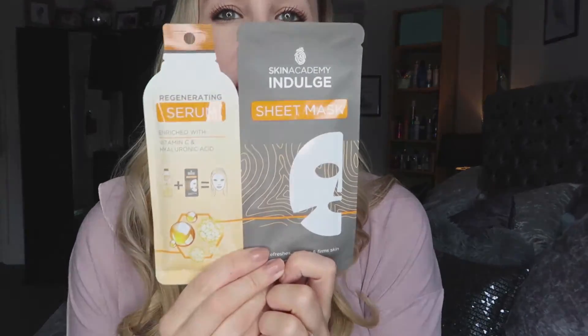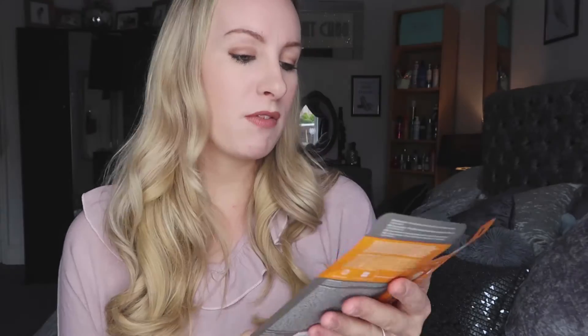The next thing I got was this face mask. Face masks are really in at the moment, and especially during lockdown I think it's important to look after yourself. It's got vitamin C and hyaluronic acid — you put the little pouch in and it refreshes, renews and firms skin. That was 99p, so really nice for a pamper night or as a gift for a friend or mum.